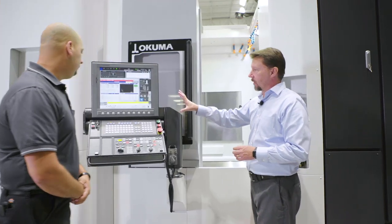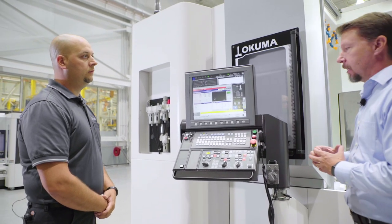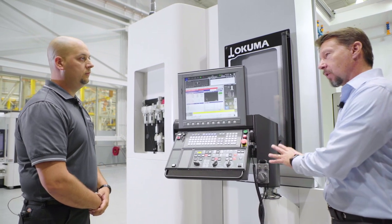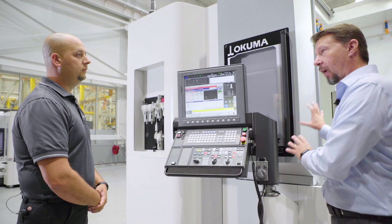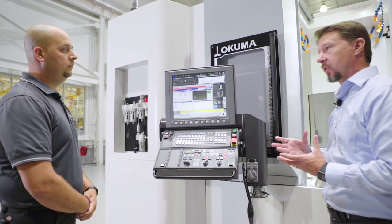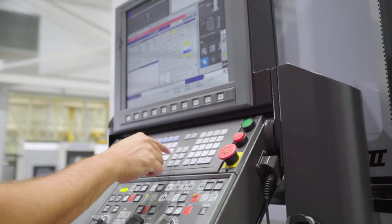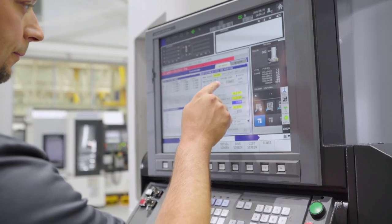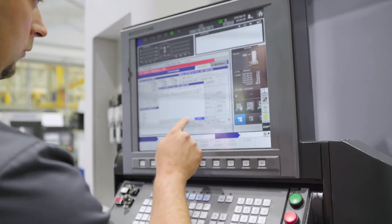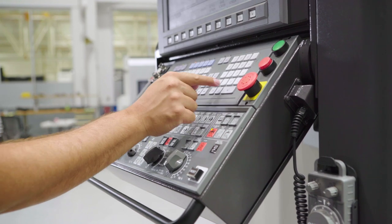Let's talk about the control itself. There are features like the speed-up function where in the past you would need a highly educated engineer to get into the control parameters to fine-tune and optimize the cutting process. Now we've moved this to a more graphical interface. We have an easy-set button for cycle time reduction, which eliminates unnecessary movement and allows the machine to run at a faster cycle time.